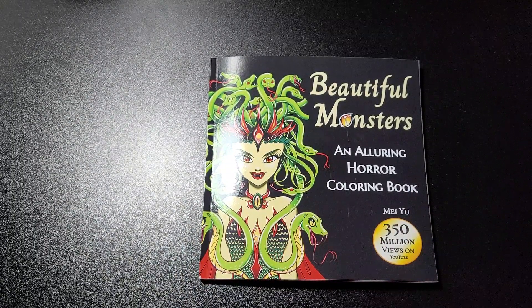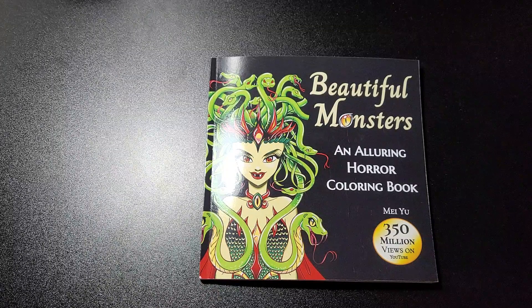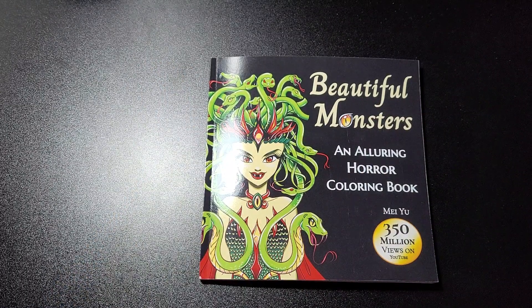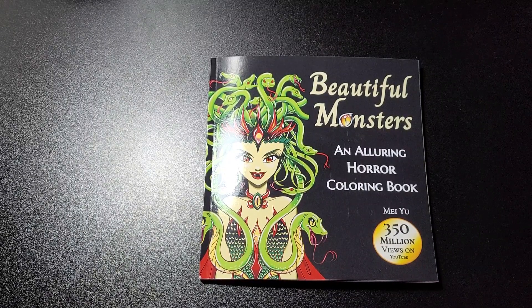If you like this video thumbs it up, if you didn't thumbs it down. Click that notification bell so you get a notification every time I upload new content. If you wouldn't mind subscribing I'd really appreciate it. As always, take care and I'll speak to you all soon — bye!